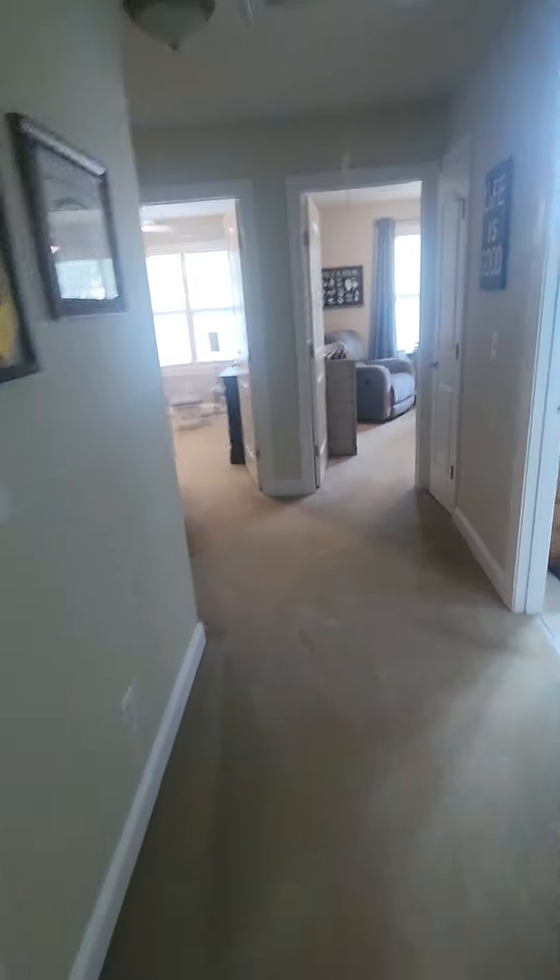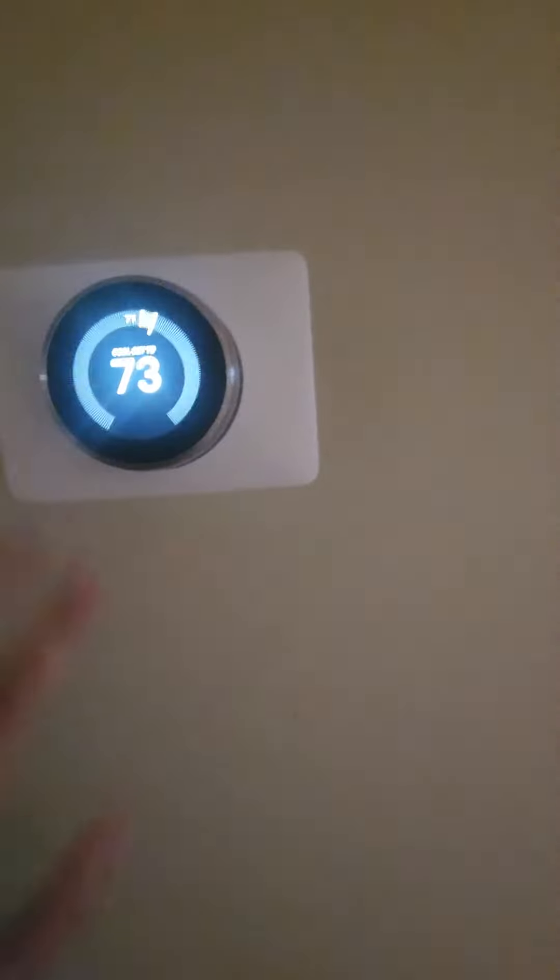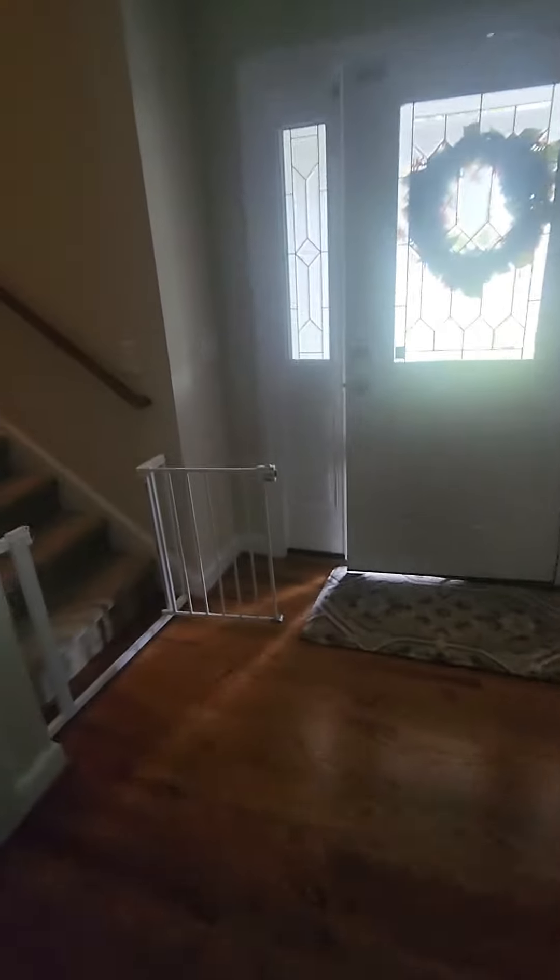Let's go back through the house and check out the bonus room, then we'll go see the backyard. They have a Nest. Let's go upstairs.